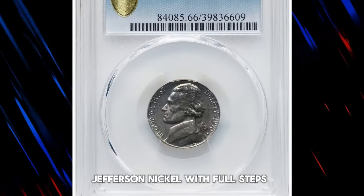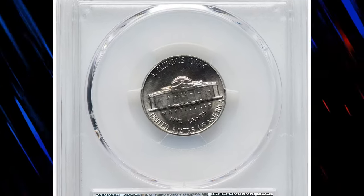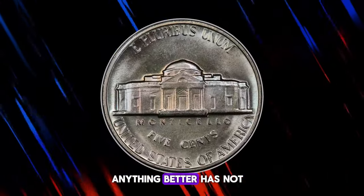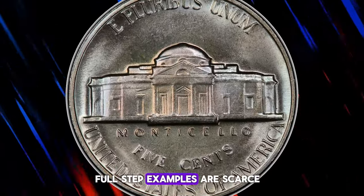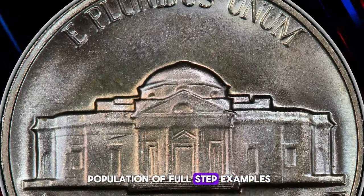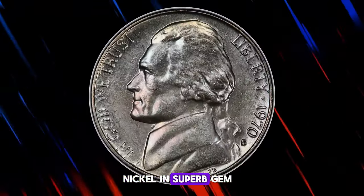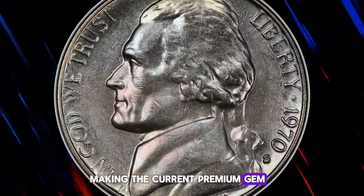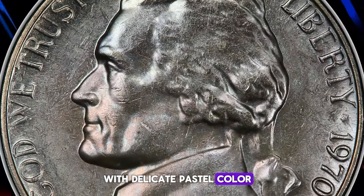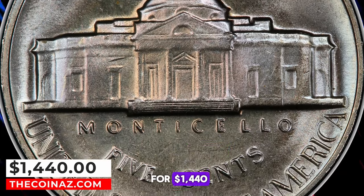Presenting the 1970S Jefferson nickel with full steps. According to Ron Guth, the 1970S nickel is very common in mint state, especially in grades ranging from MS64 to MS65. While MS66 examples can also be found, anything better has not yet been seen. Full step examples are scarce, but this is one of the few dates from the mid-1960s to early 1970s that has a decent population of full step examples. PCGS has not certified a single 1970S nickel in superb gem full steps condition, making the current premium gem the finest option for full steps registry collectors. This coin features distinctly satin luster with delicate pastel color, while each side is sharply struck with only trivial signs of contact. It ended up selling for $1,440.